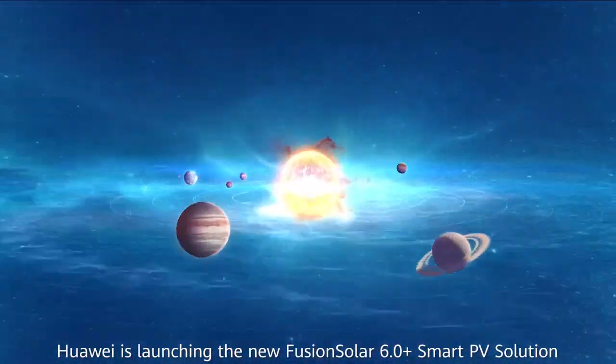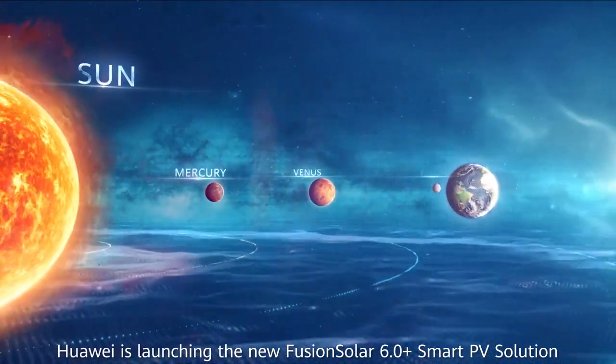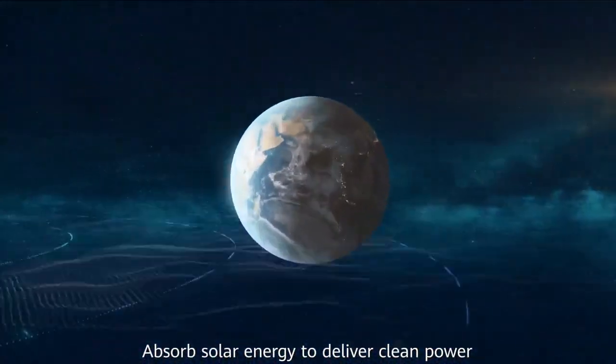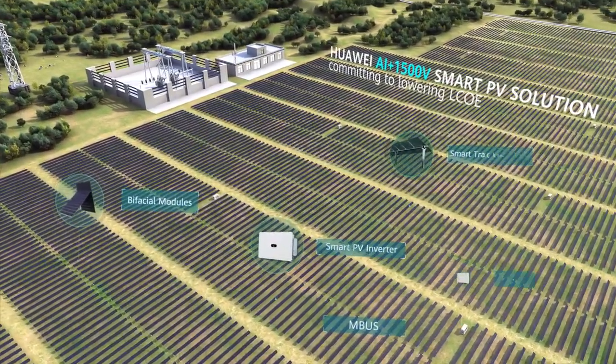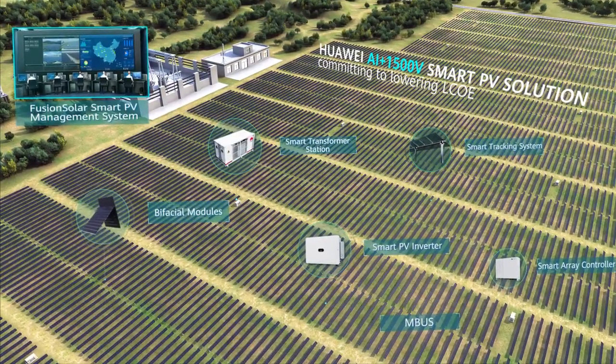Huawei is launching the new FusionSolar 6.0 smart PV solution. Absorb the solar energy to deliver clean power. AI boosts the FusionSolar smart PV solution for optimal LCOE and grid supporting.